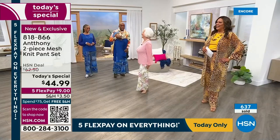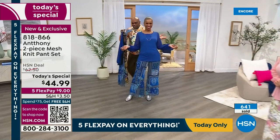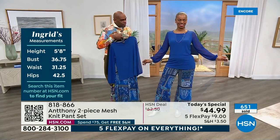Here we have Ingrid — you look so beautiful. I love the blue back with the patchwork on you. It's so elegant. And then the silver accent. I love how everybody has on a different shoe.